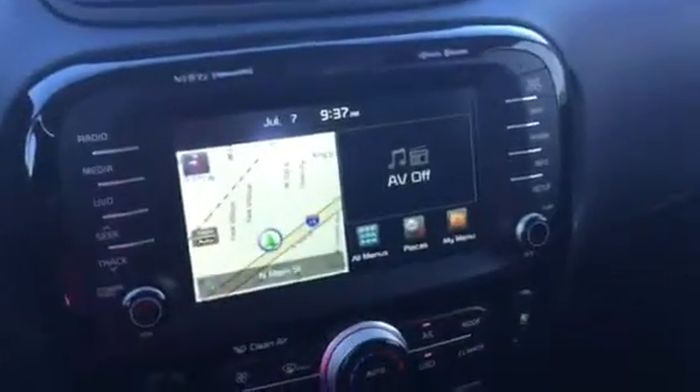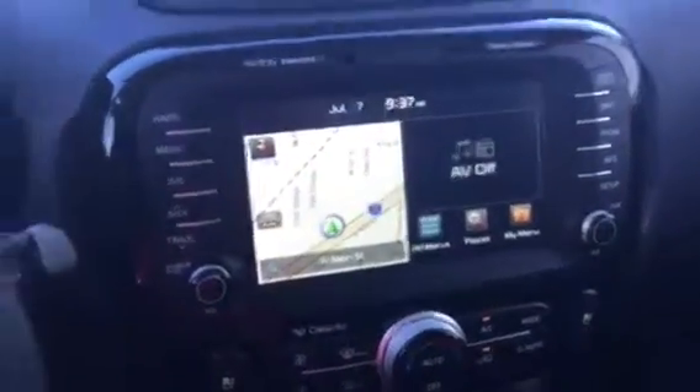Jump right on in here and you can see the very awesome styling of the interior. You've got your Infinity sound system to give you that nice sound. Go ahead — you've got your push button start here. Starts right up. As you can see, your nice stereo navigation system.